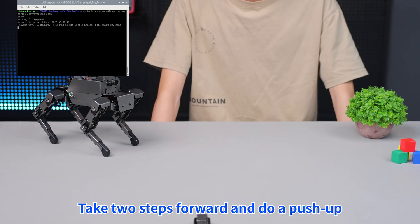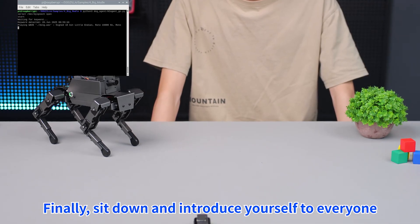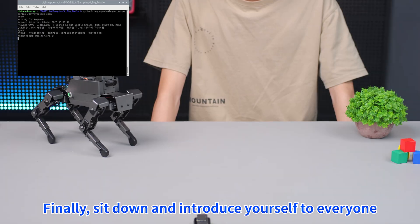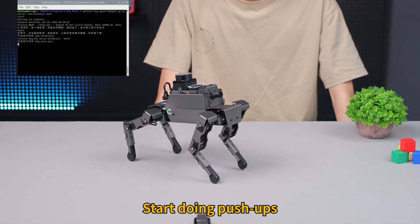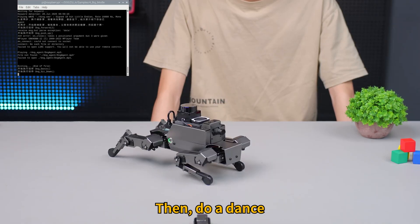Hi, Ja Boom! Take two steps forward and do a push-up, then do a dance. Finally, sit down and introduce yourself to everyone. Take two steps forward, start doing push-ups, exercise to keep our body healthier, then do a dance.